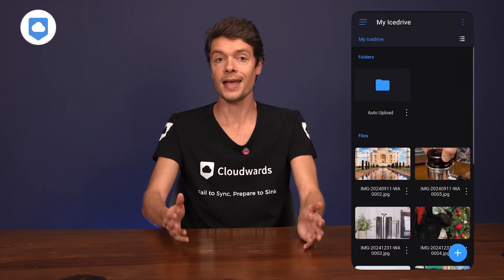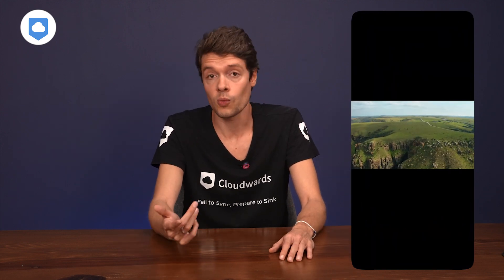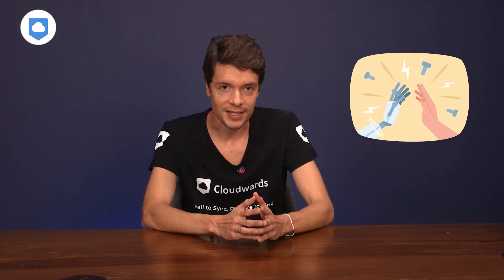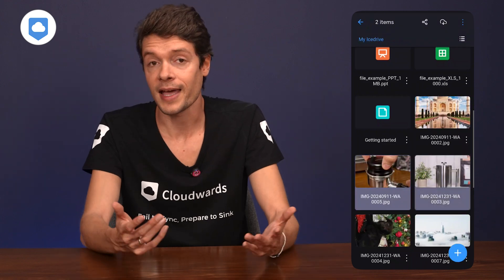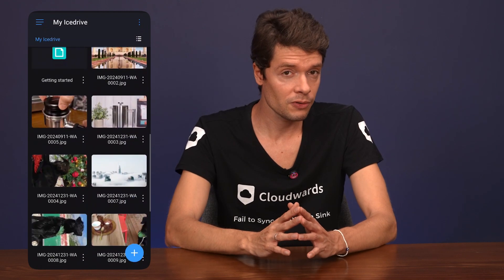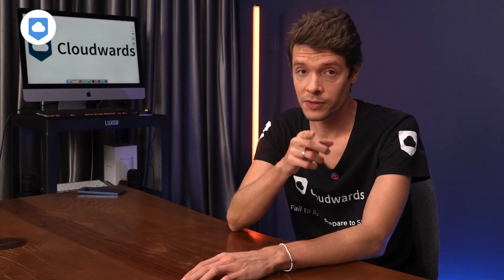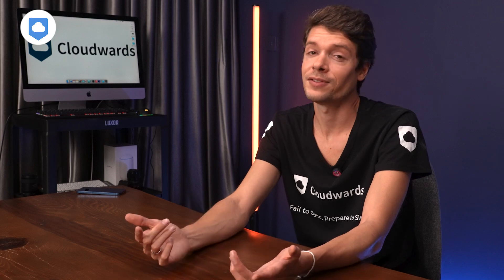iDrive may also be a good option for video creators — there are no file size limits, so you can upload 8K videos as long as you have enough storage space. There's a built-in media player so you can actually watch and review your content. For collaboration, it's pretty straightforward — you can send links to anyone, though you'll want the premium plans for fancy sharing features like passwords and link timeouts. The document viewer gives you a read-only look at Word docs, spreadsheets, and slideshows right in your browser, but you can't create a document from scratch and there are no real-time collaboration features.